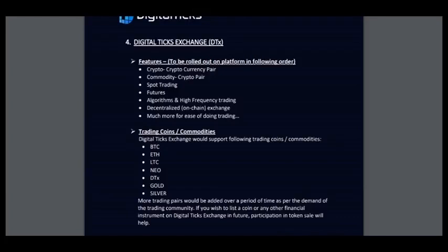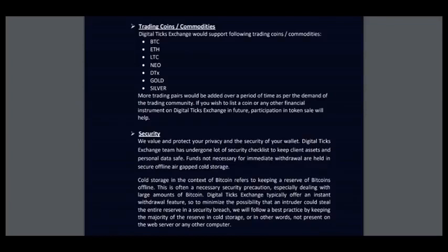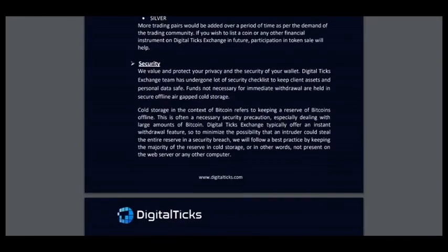And here is the DigitalTix exchange — some information about features: cryptocurrency pair, commodity-crypto pair, spot trading, centralized exchange, and much more for ease of doing trading coins. Here is Bitcoin, Ethereum, Litecoin, Neonetix, gold, silver — something new. Gold and silver — I don't see this elsewhere. Very big amount of trading pairs.